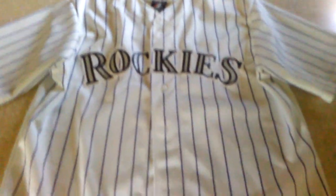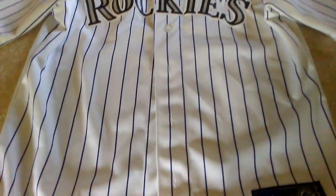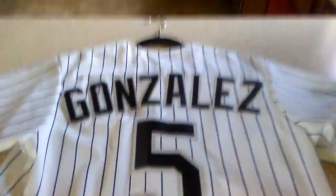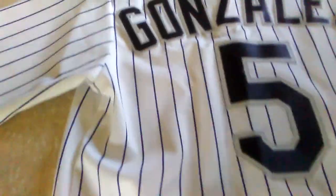This is the full view of the jersey. Now we flip it over — it says 'Gonzalez' because this is a Carlos Gonzalez jersey. He wears number five. The sleeves have purple stripes, so it's really, really cool.